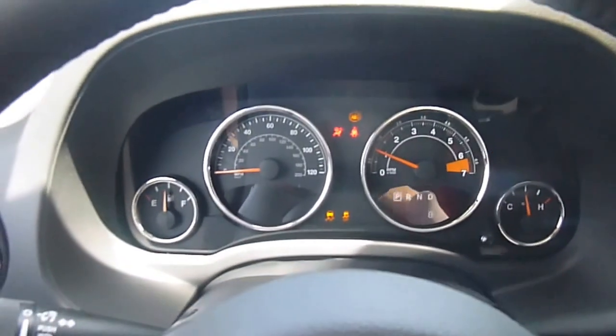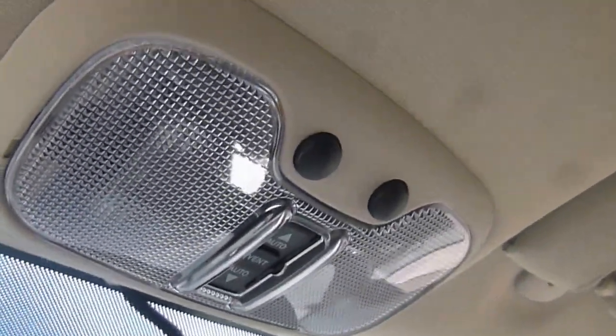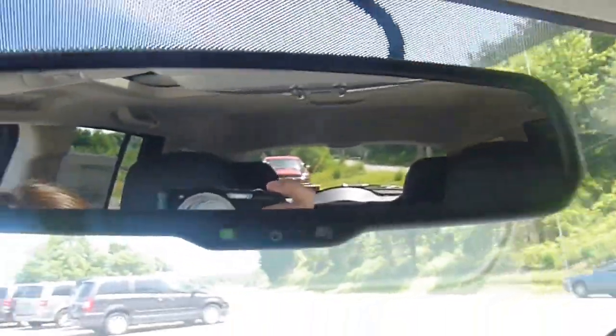Let's go ahead and start this up. Take a look at the dash there — that's what that looks like. Overhead, you do have a sunroof; buttons to open and close it are right there, along with overhead lights.